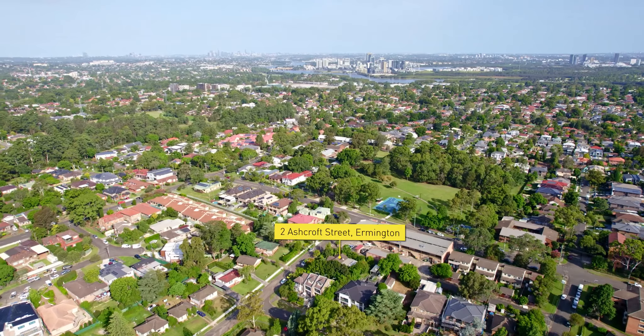Here it is folks, the easy choice. All the hard work's been done with the development approval already in place for a five-bedroom dual occupancy, with the added benefit of a well-presented family home that you can move into or rent out at settlement. My name is Adam Stevens and I'm Rowena Donald.